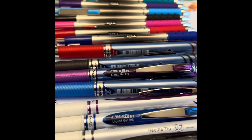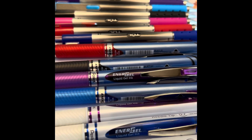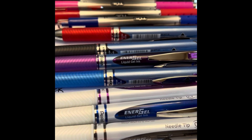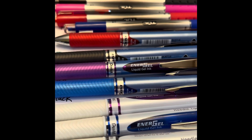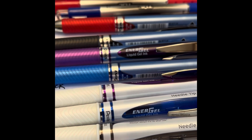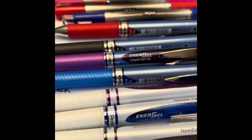Thank you for joining me today to look at the TUL and the EnerGel needle-tips in the .7 point. If you're interested in more needle-tip reviews, let me know in the comments because there are other brands out there — it may be a brand you're more familiar with or like better. Drop me a comment and I will see what I can do about making another video with some other brands. Thank you for joining me and have a great day!